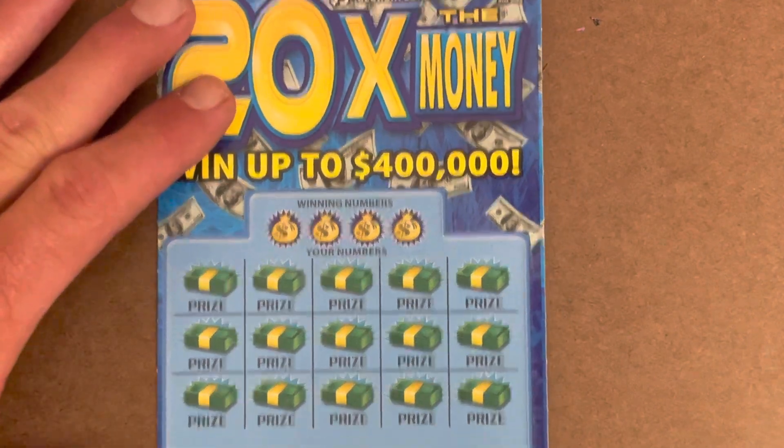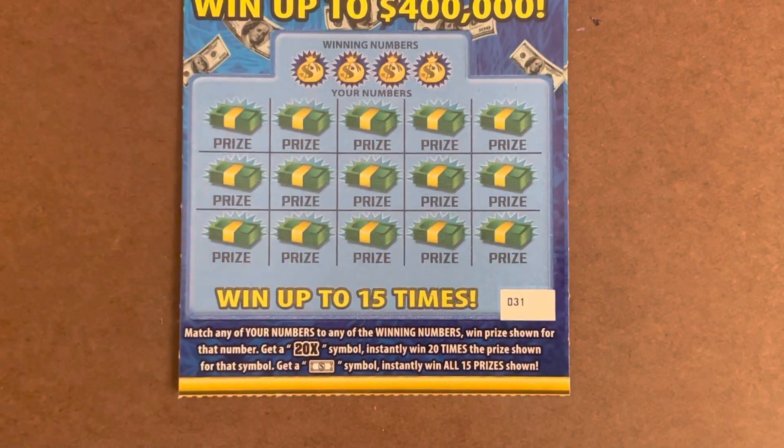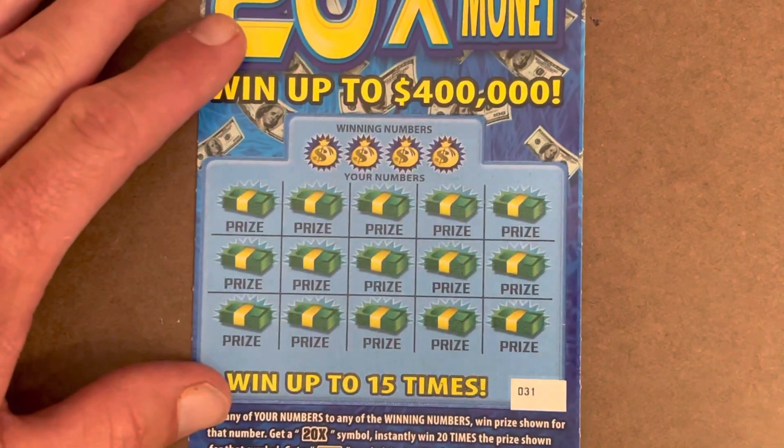20 Times the Money is a matching number game, but you've got two fantastic symbols on this ticket. The 20X is bold and breathtaking — gets you 20 times the prize. There's also a dollar bill that gets it all.